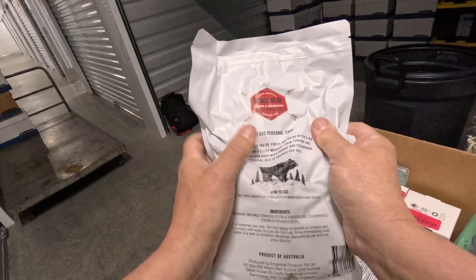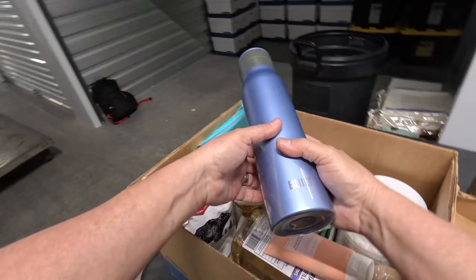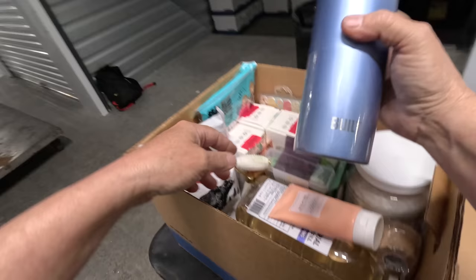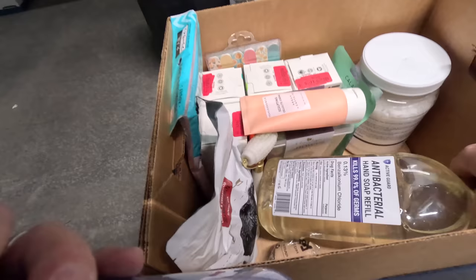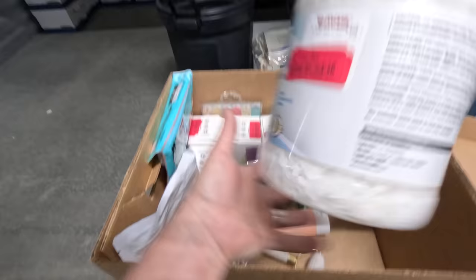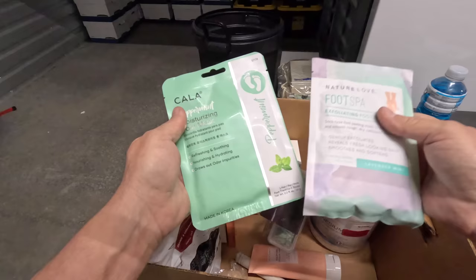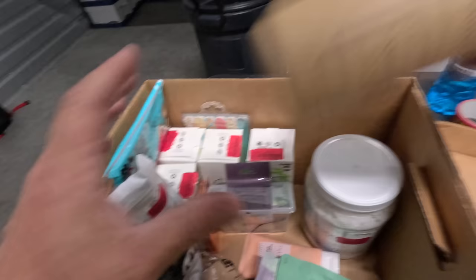Men's shaving set — orange and cedarwood with a powder. Bath salts. A nice Built cup, and another one. A can and soap refill. Pure magnesium flakes, shower caps. So a lot of personal care stuff in this section.